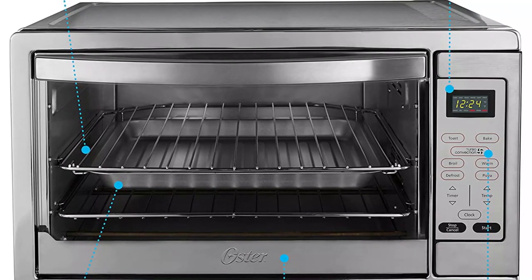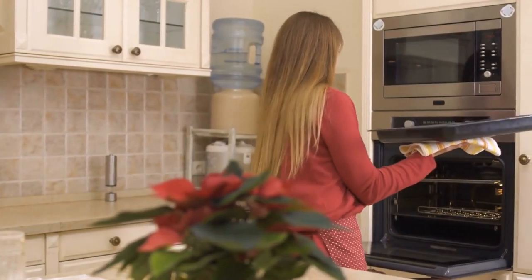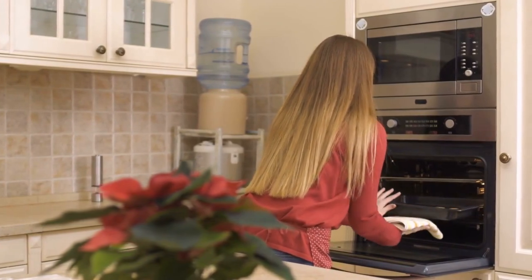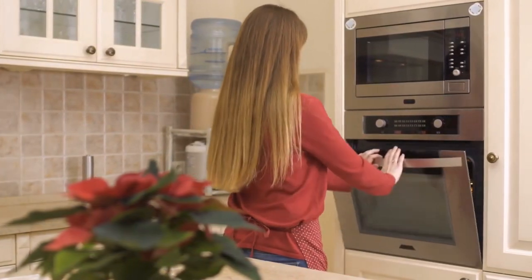The bottom line is any family would be hard pressed to find a more spacious option with higher efficiency. If you found this video helpful in making your decision easier, please subscribe to my channel and click the bell icon to be notified of upcoming videos. Thank you for watching!